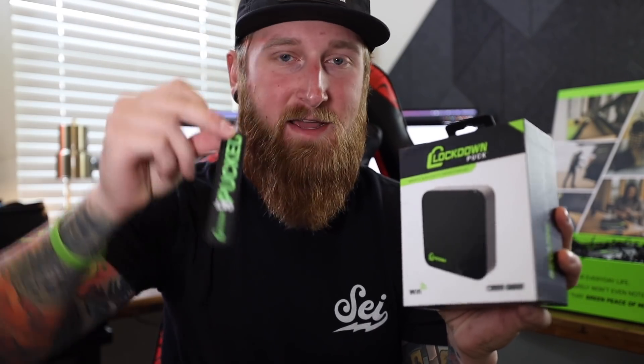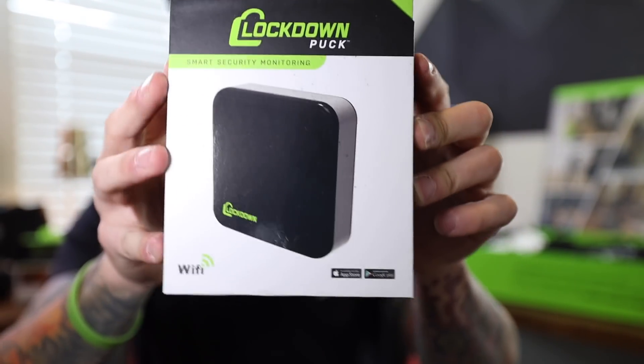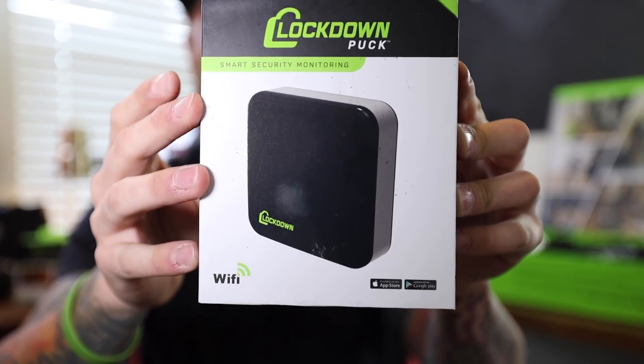Now for some of the more smart products coming from Lockdown that are actually connected through their Logic app — they just updated their app, which is available on iOS and Android devices, and the revamp has been awesome. There are also some 'Get Pucked' patches in here. The puck is Wi-Fi connected, it's a door sensor, a vibration sensor. You can monitor temperature and humidity, get audible alerts, monitor battery power, and it's optionally USB powered. The one that I have in my safe is actually powered just by four AA's.